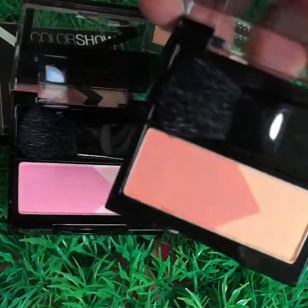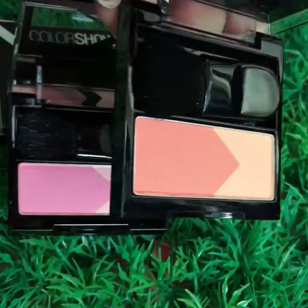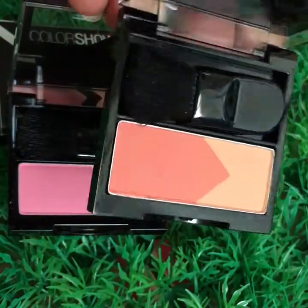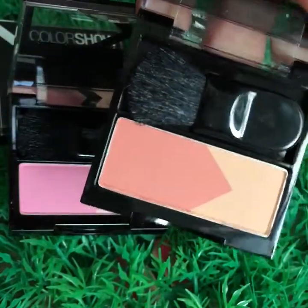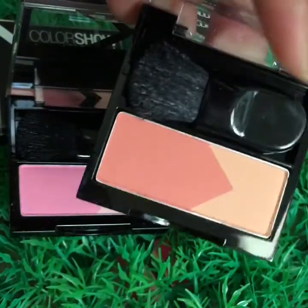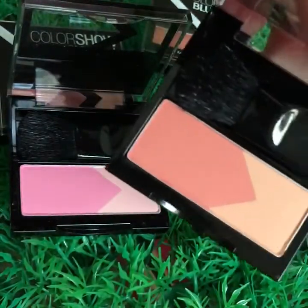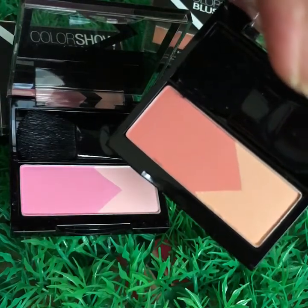This is the peach one — the peach shade. Good ones, right? Very compact, lovely colors — pink and peach — good for summers to give you a glowy look.